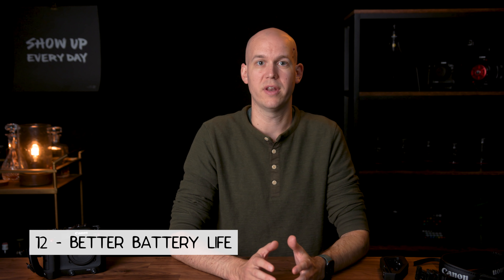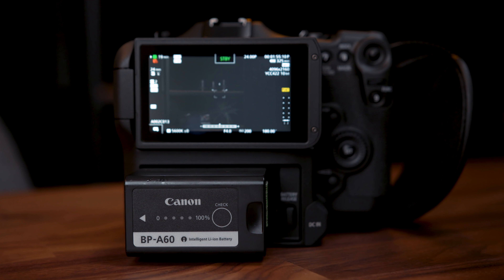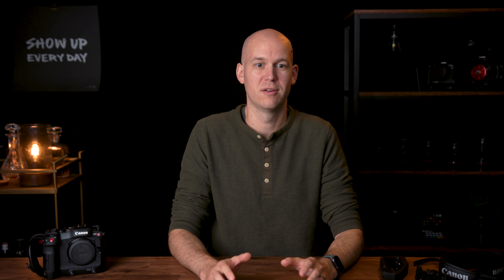Number eleven is timecode sync. The C200 and C100s don't have a timecode BNC port — I've tried to finagle it over HDMI into my Sound Devices MixPre but it was never worth it. The C70 having timecode sync will let me use multiple C70s or pair with a C300 Mark III to actually use timecode for multicam syncing on bigger productions, instead of relying on audio clap syncing.